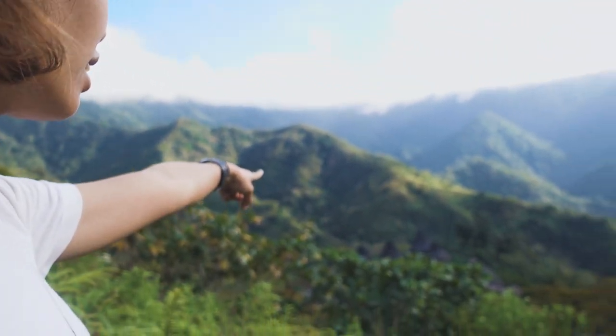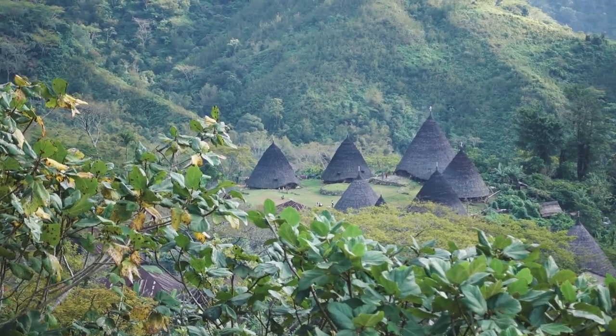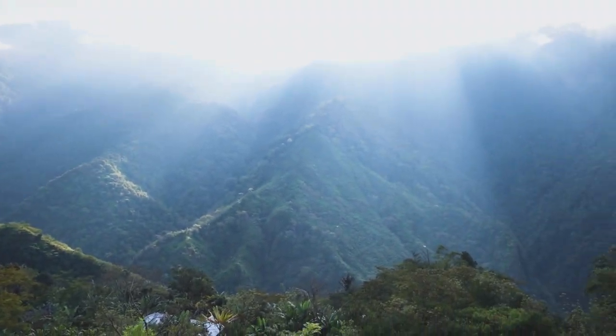There's a village down there. But actually, when there's all the other mountains in front of you, you don't actually want to look at the village. Because look at that! Wow!